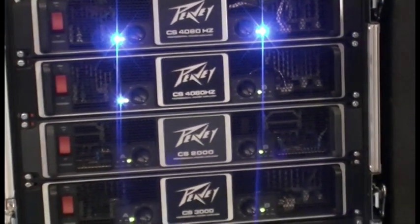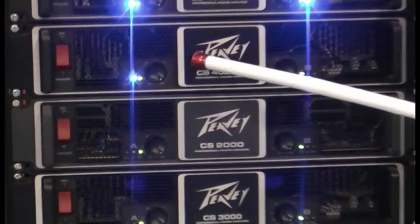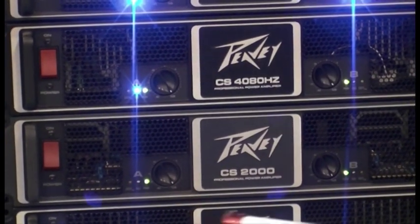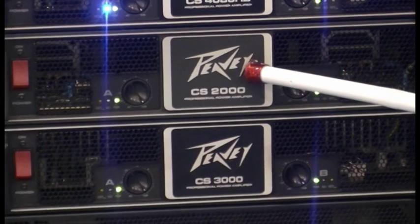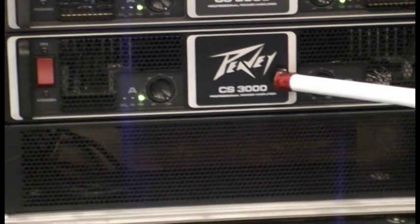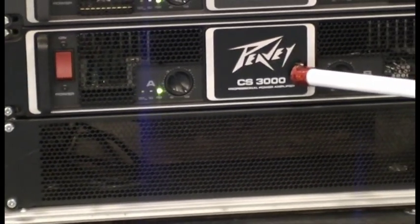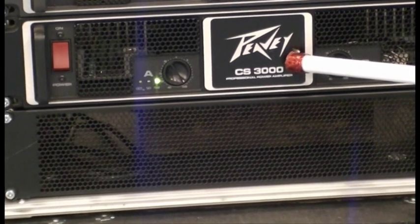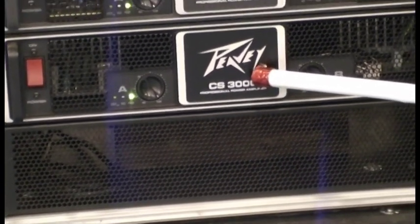That's 4080 watts at 4 ohms. Again, the same CS4080 for the mids. And for the highs, we're using the CS2000. Down here, the 3000 — that's powering two of the SP15M monitors, which we're going to have a look at very shortly.